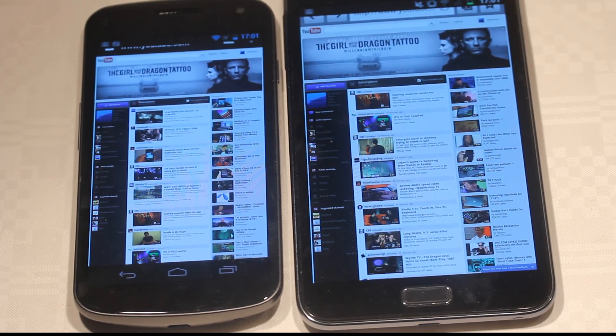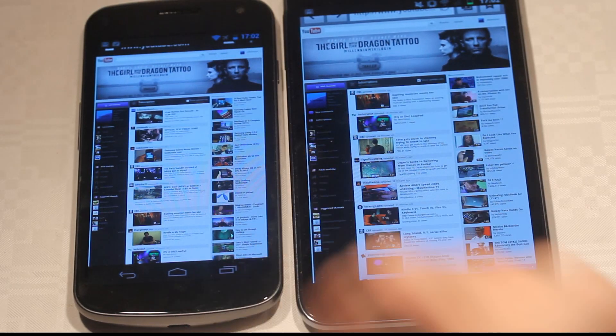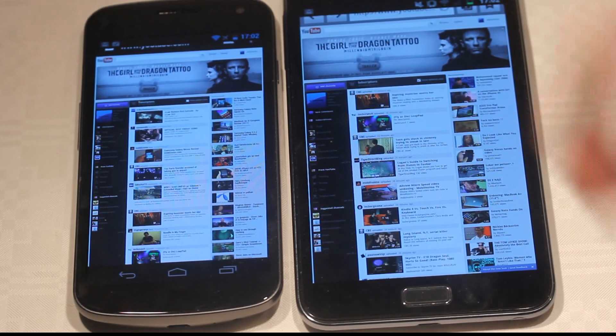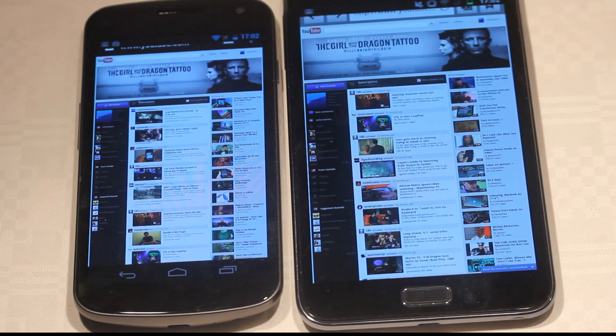Hey guys, I'm just gonna quickly go over the new Android 4.0 Flash that we have now fully installed on my Samsung Galaxy Nexus versus my Samsung Galaxy Note running Android 2.3.5 — maybe 2.3.6, but who cares, it's just small updates. So, which one has the best browser performance right now?